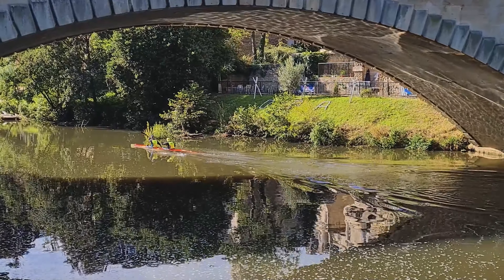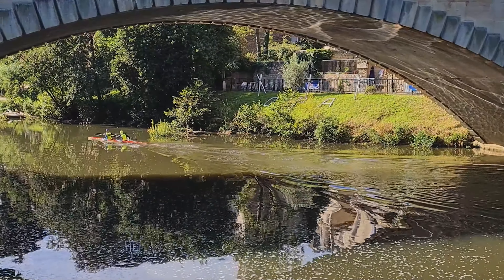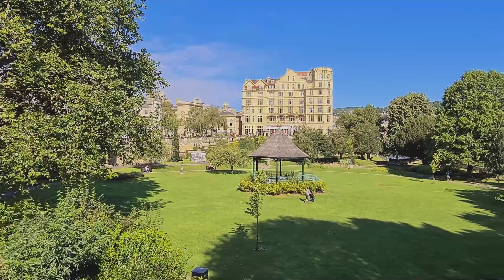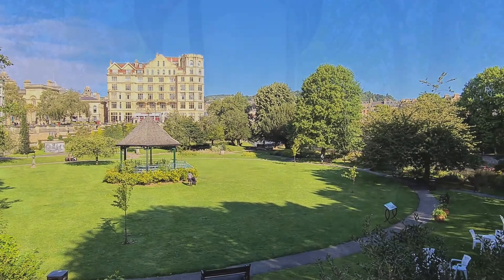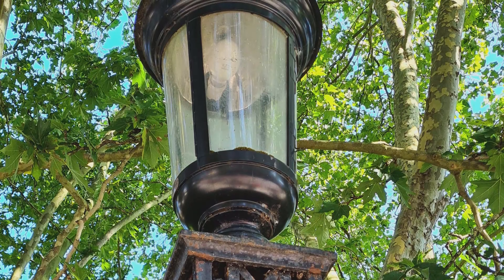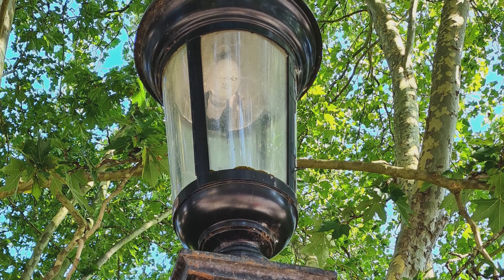Leaving Pulteney Bridge behind, it's a wonderful walk along the riverside to take in the picturesque views. You'll also pass Parade Gardens, originally known as St James's Park. It was laid out in 1709 to accompany the assembly rooms for spa visitors, which were built by Thomas Harrison and conceived by Beau Nash.